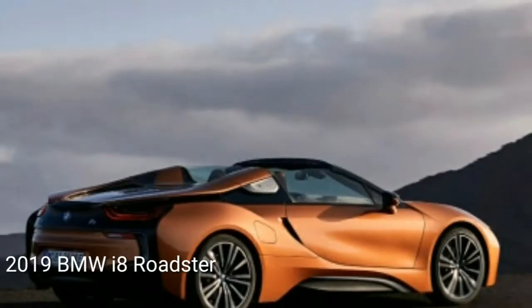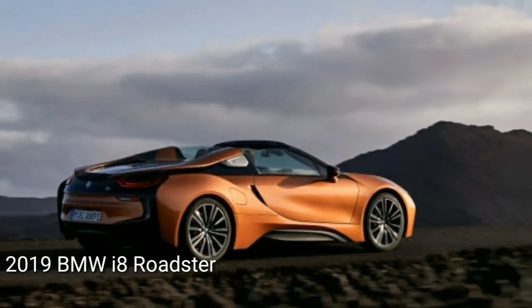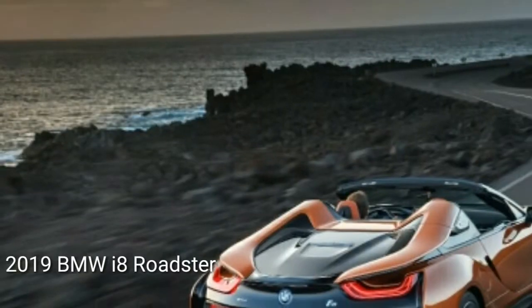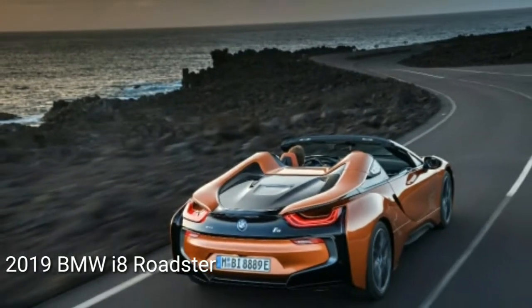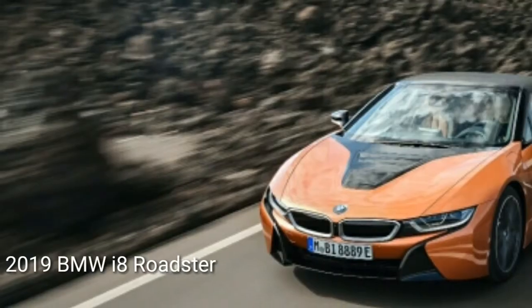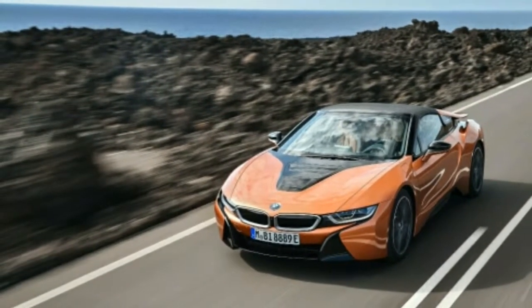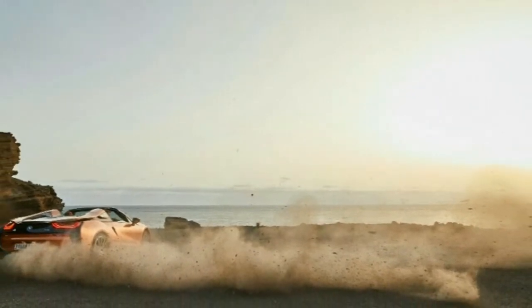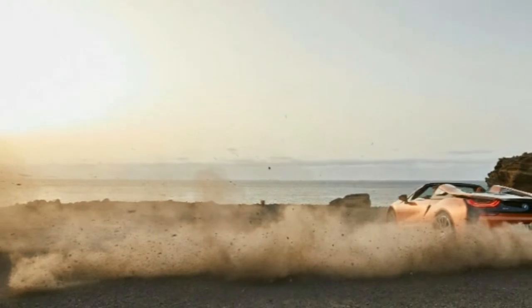Entry and exit through the redesigned door openings is relatively easy, particularly with the roof out of the way, and you have plenty of room once you sink into the cockpit. In this variant, the area where the coupe has raised seats is dedicated to storage, making the Roadster spacious enough for a weekend trip, especially when the small trunk at the back of the car is also factored in.